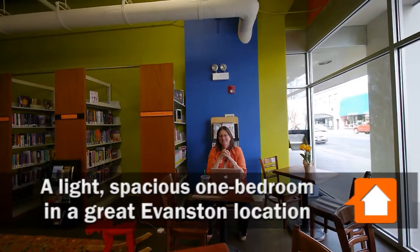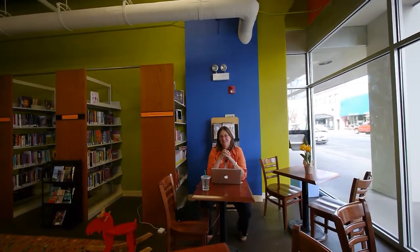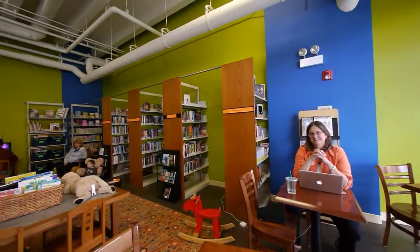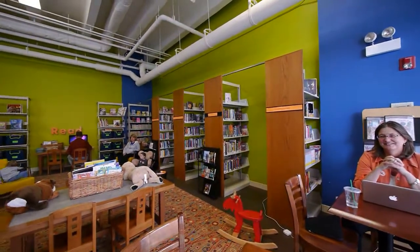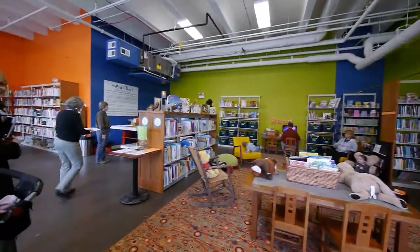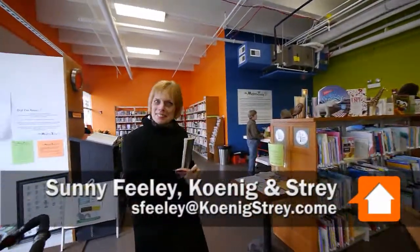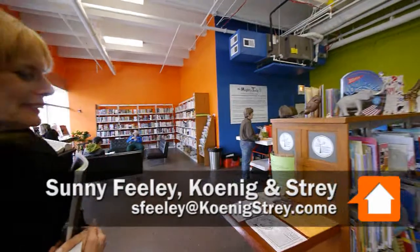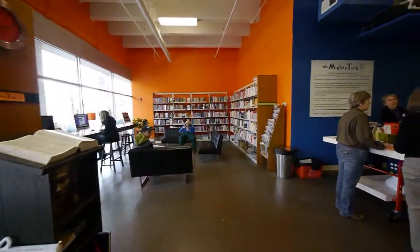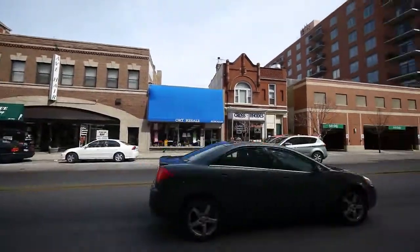I just met Sonny Feely from Koenig & Stray and we're in a non-branch of the Public Library of Evanston — or rather a twig, as they call it. It looks like a great environment here, a wonderful addition to the neighborhood, right downstairs from the unit we're going to go upstairs to see, along with a ton of other shops, restaurants, and a great pedestrian area.